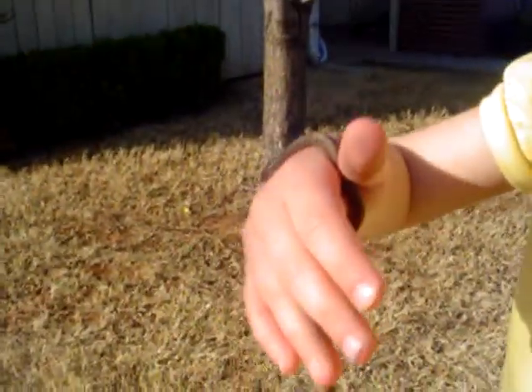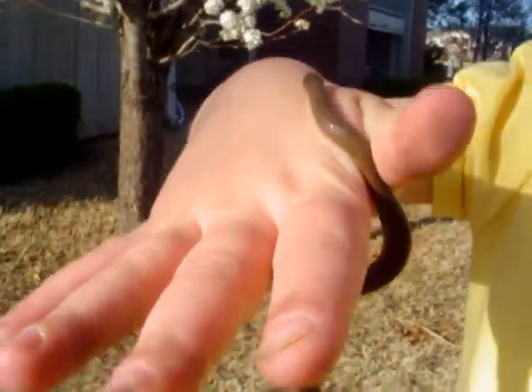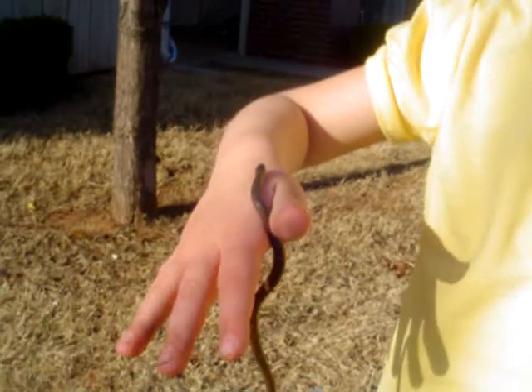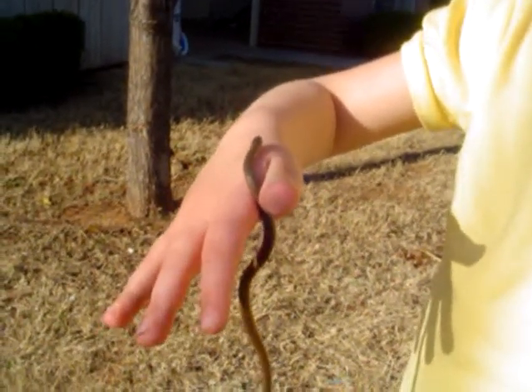Let's get a close up look at our snake that we found. He's gray. He's gray and he's called a smooth earth snake and he lives on the ground, usually under things. We found him under a road closed sign on the other side of the street. They're really cute snakes. Let's see how close we can get. Stand still. Hold still. You can see his little tongue sticking out.